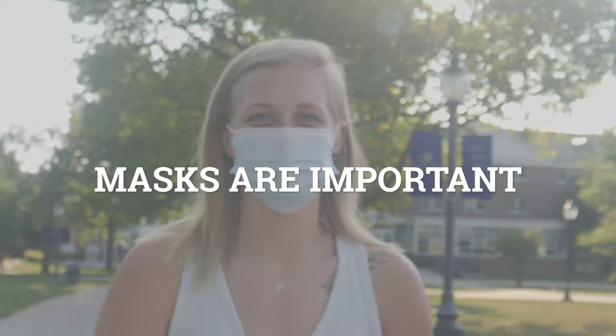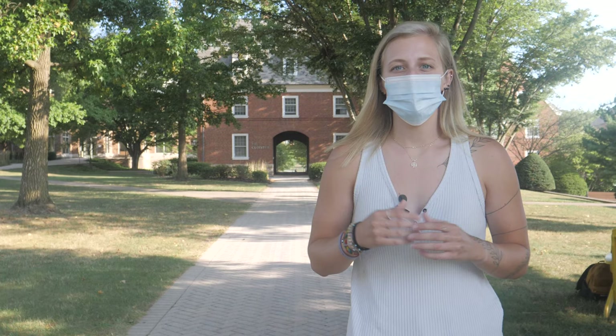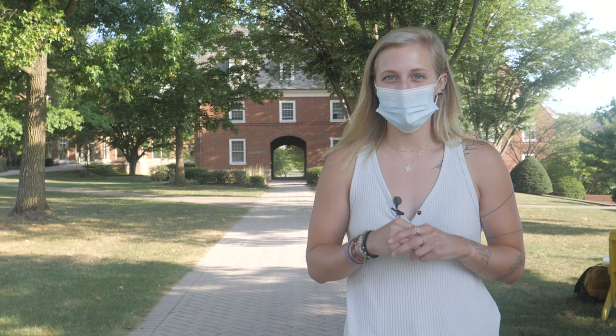Masks are important, social distancing is important, and good hygiene is important. First, for masks — when wearing a mask, always make sure it covers your nose, your mouth, and your chin. Make sure that you're washing them through the laundry regularly and that you always have an extra one on hand.